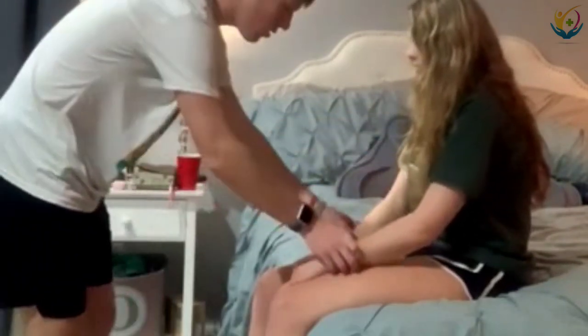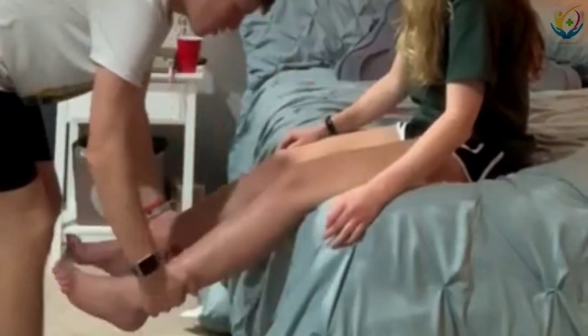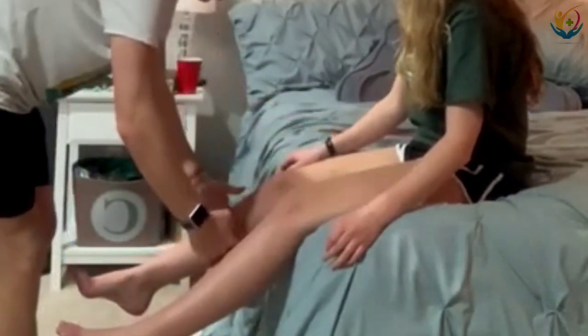I'm going to check your legs now. I'm going to feel them. Pretty smooth, a little cool — but that's okay. Using the back of my hand.